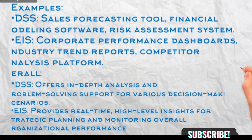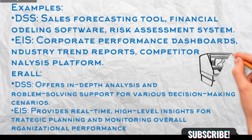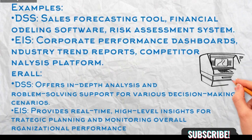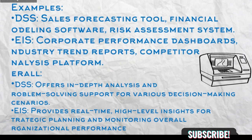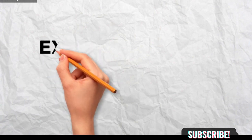Overall, DSS offers in-depth analysis and problem-solving support for various decision-making scenarios, while EIS provides real-time, high-level insights for strategic planning and monitoring overall organizational performance. Choosing the right system depends on your specific needs and target users. Some organizations might even use both, with DSS supporting deeper analysis and EIS providing a high-level overview for executives.